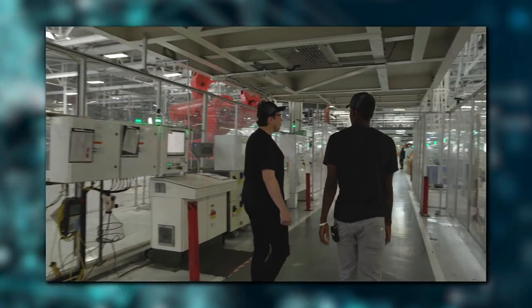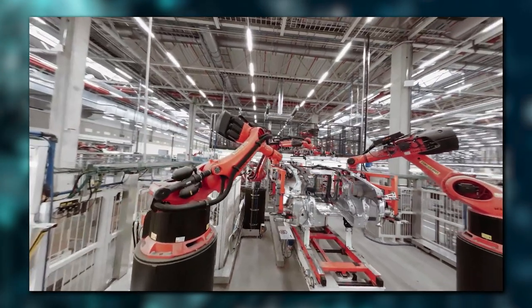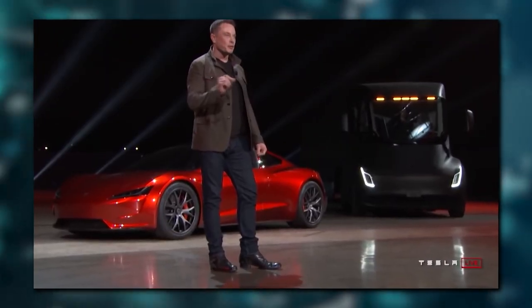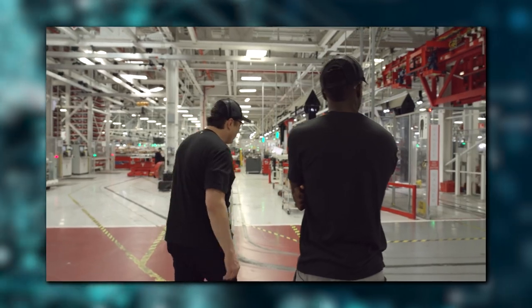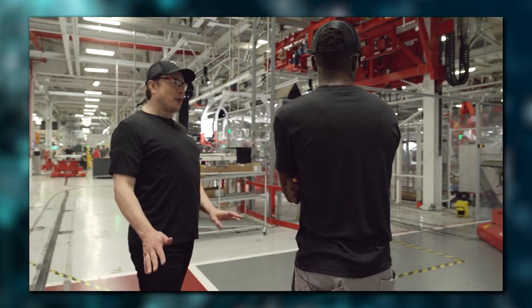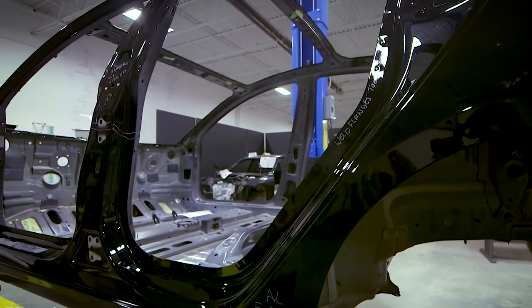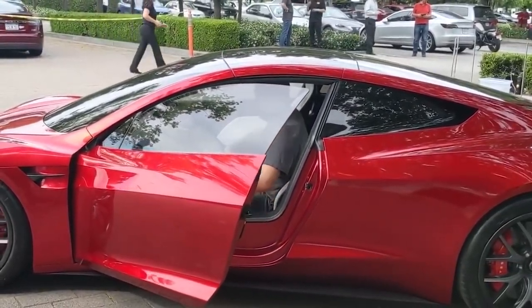Musk has previously described the next generation as a dessert, due to the fact that it will not be produced in the same quantities as the Model 3, Model Y, or even the Model S and X. The new Roadster is being marketed as Tesla's genuine Halo car, with only 10,000 or so being produced per year. Musk has also stated the Halo car will most likely be produced at the Fremont factory. Tesla has unveiled the next generation Roadster, which retains the DNA and features that made the previous model so popular, and in many respects the new Roadster is unique.